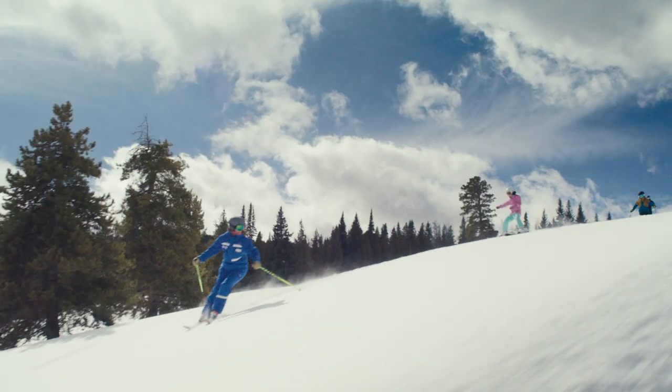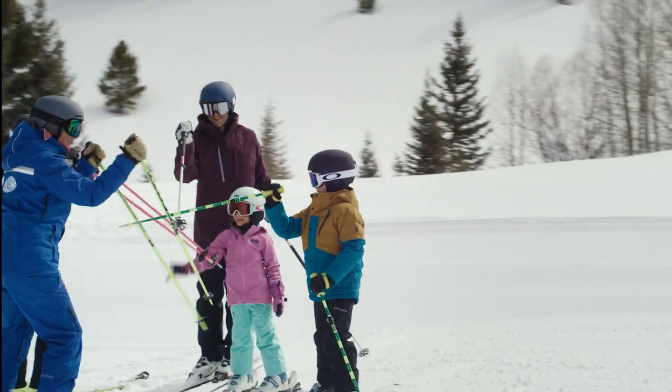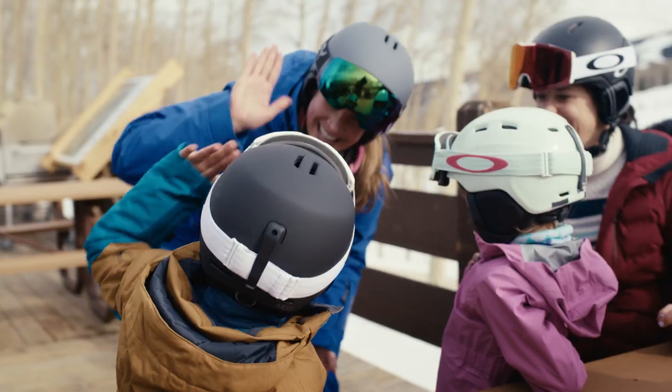McCoy Park will provide a unique experience for our new families and young kids who are seeking a mountain adventure — being in this tranquil bowl setting, challenging themselves, connecting with nature, and connecting with each other.